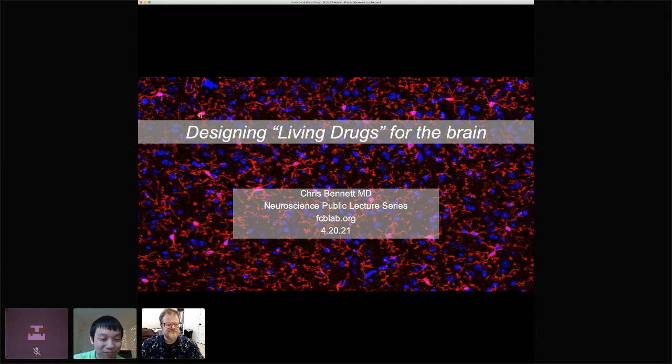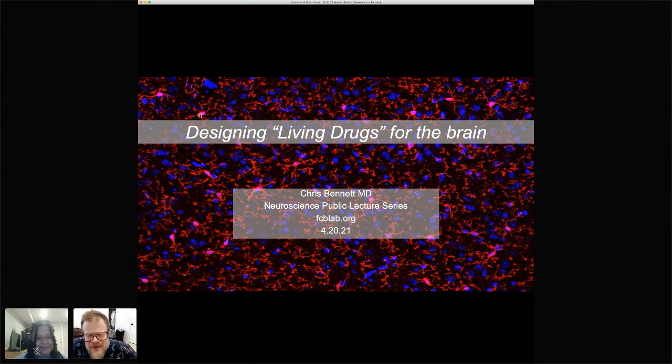Thank you. I really appreciate it. Really glad to be here. I give talks to large audiences sometimes, but this one my mom is at, I think. So hi, mom. I'm going to talk to you about our work trying to design living drugs for the brain. First, I'm going to tell you what I mean by that, then go through why I think about these things, where that thought process comes from, and then some of the research we're doing to try to build these living drugs for the brain.